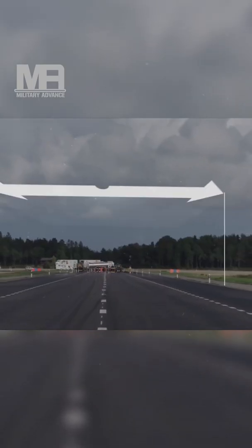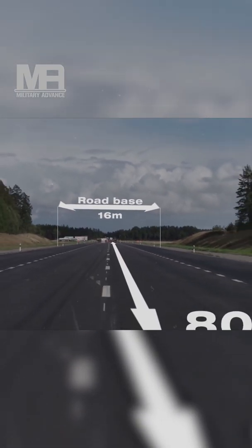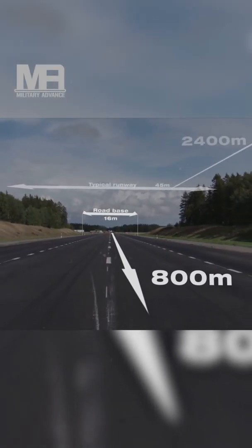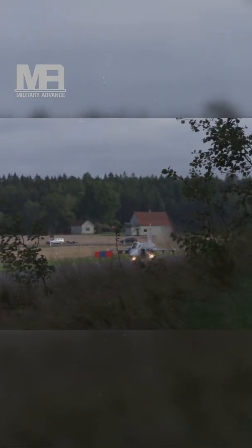Welcome back to another episode of Military Advance. Saab released recent footage of the Gripen — always combat ready, it can operate from a road strip of only 16 by 800 meters. Gripen is designed to maximize availability at all times, allowing a Gripen force to operate from small airfields or even highways when no runways are available.